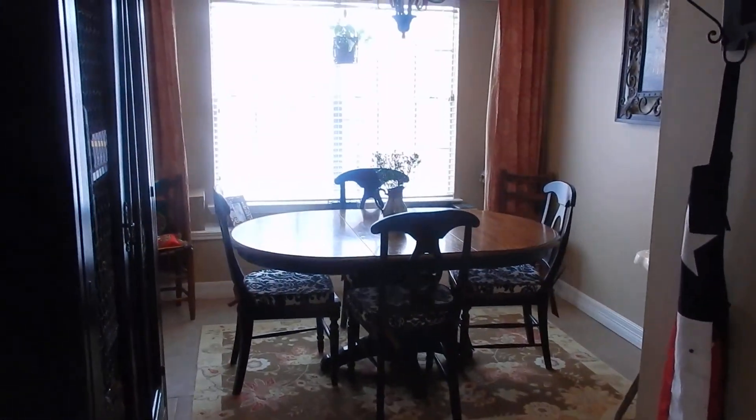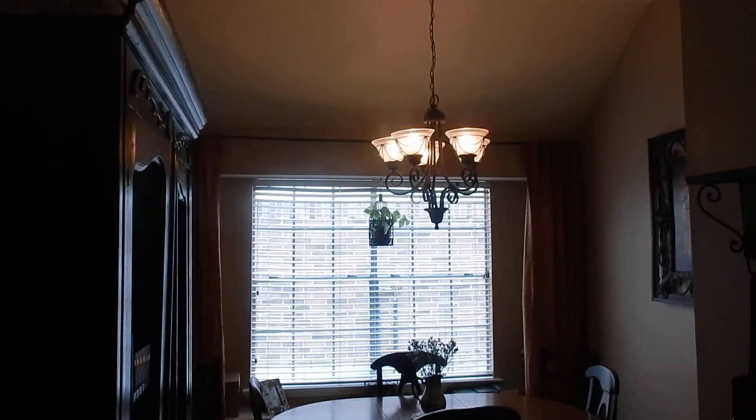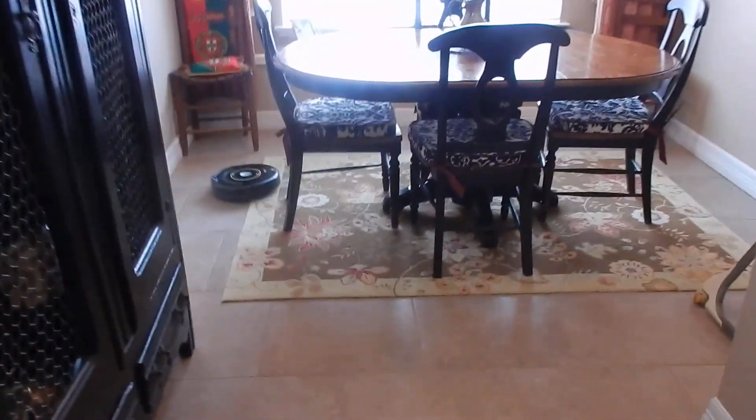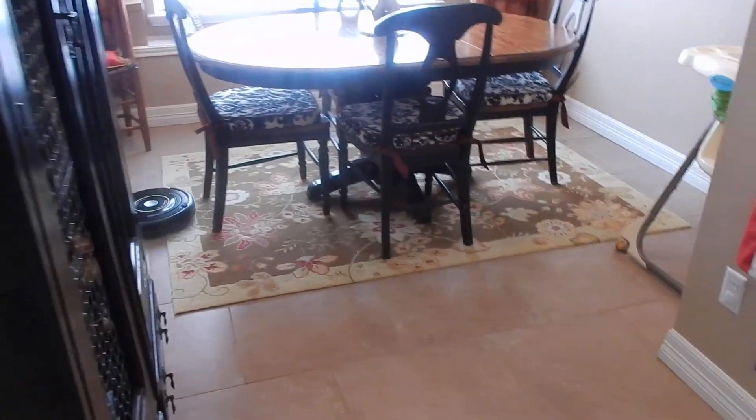Breakfast area. Pantry. Laundry goes out in your garage.